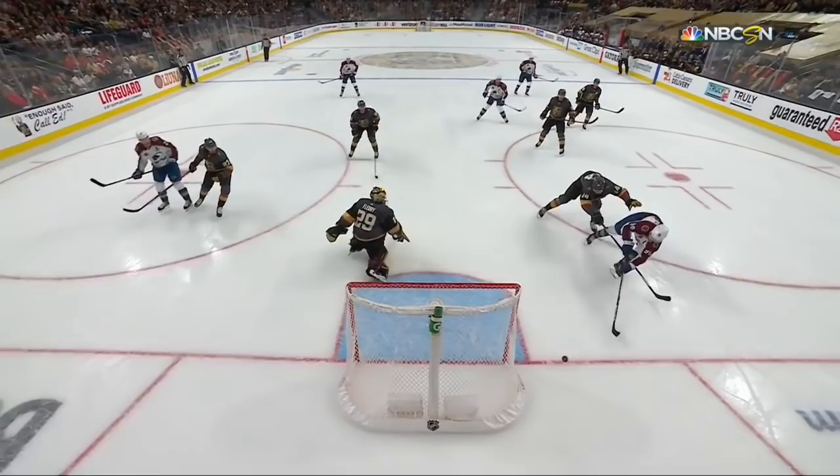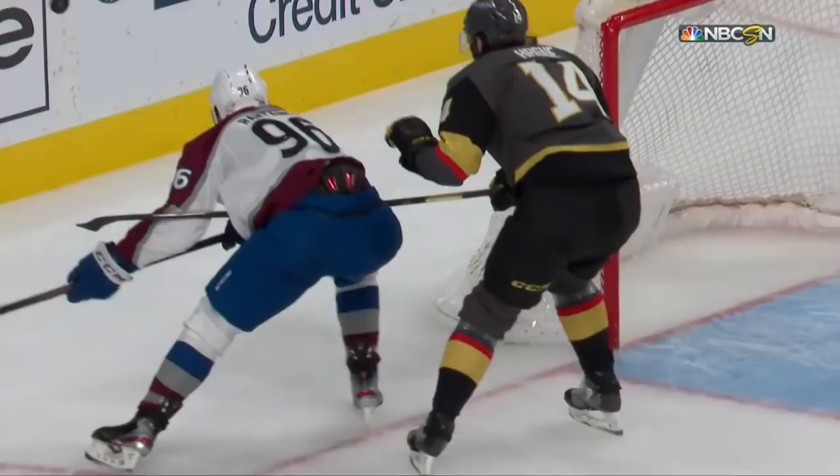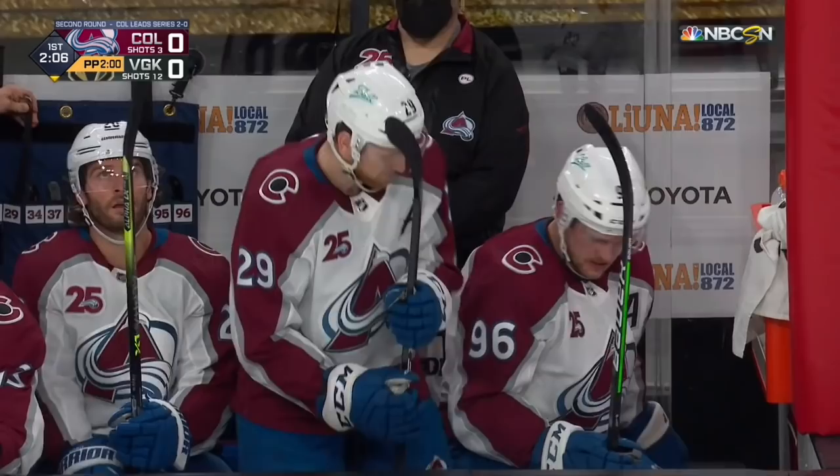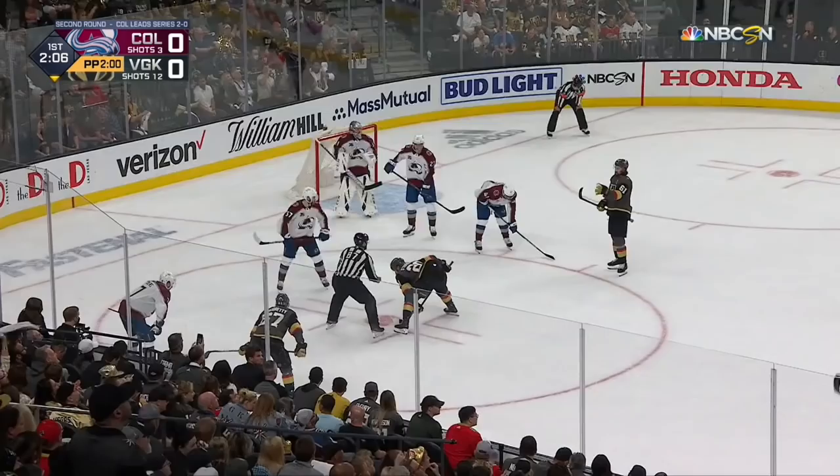Before that, the McKinnon line finally gets a good opportunity in this game — a backdoor play to Rantanen on the feed by McKinnon. Watch how aggressive Fleury is. With Marc-Andre Fleury, if you can start throwing pucks to the back door, maybe you can get him to retreat a little bit. It's a good opportunity for Colorado that didn't go. And then a good job by the fourth line to generate an opportunity at the other end, which leads to a penalty and now a power play for the Golden Knights.